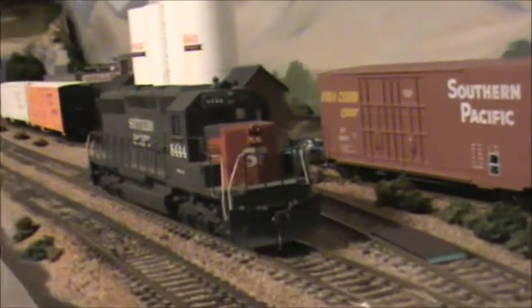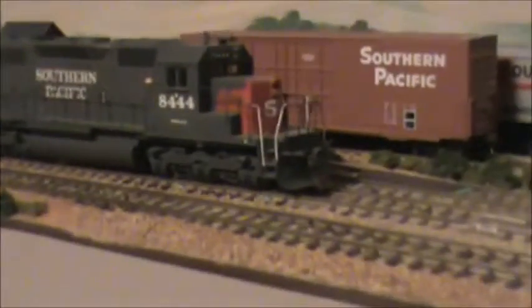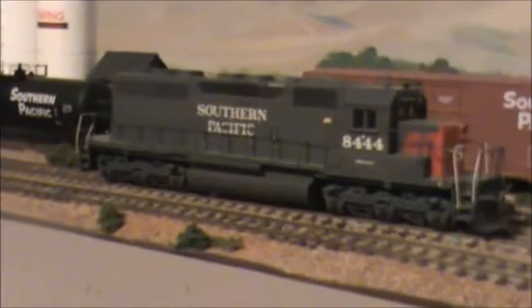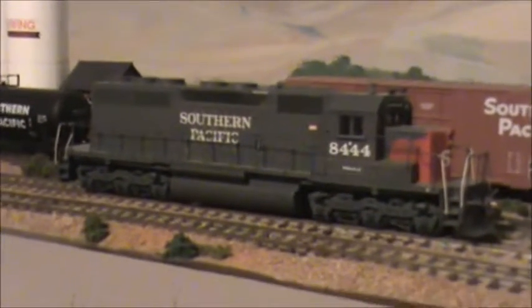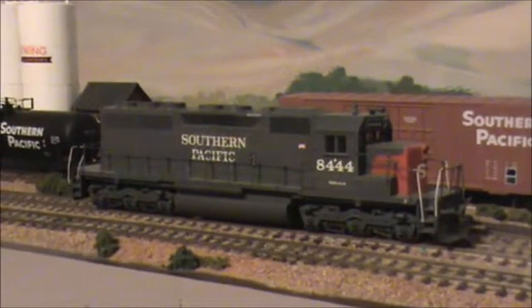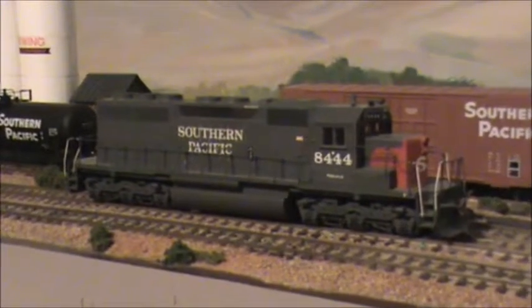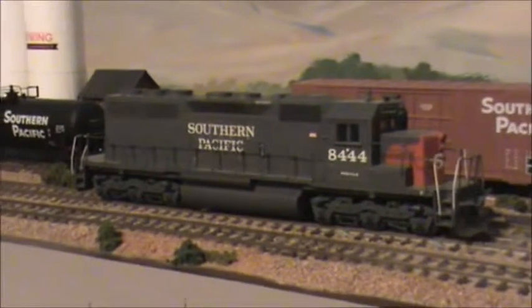This is a Rail Power model with an Athern drive in it. I did the painting and detailing, so I have an 8444 in the gray and red scheme. It's parked here right next to the little 70-tonner in the industrial park on the home layout.